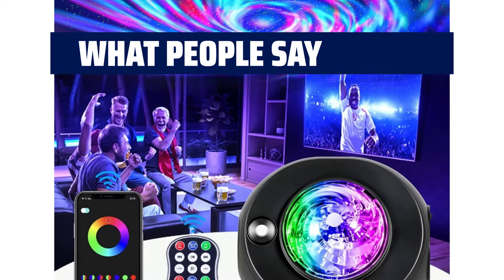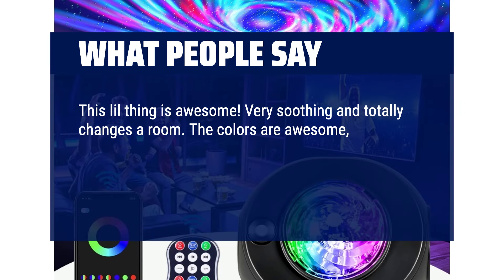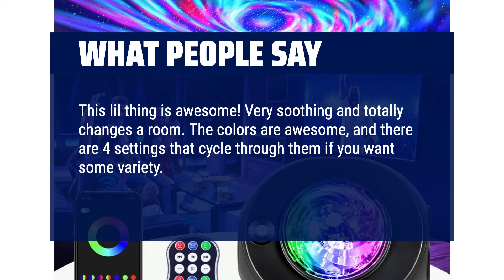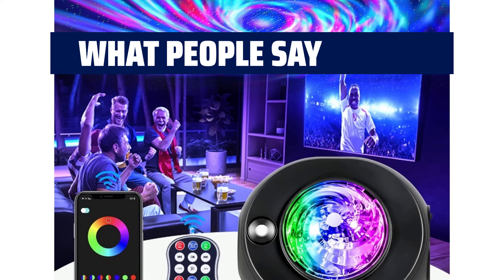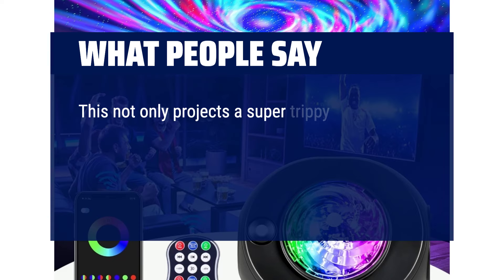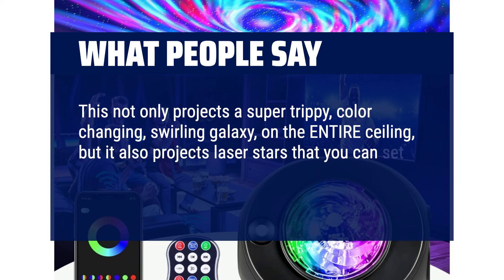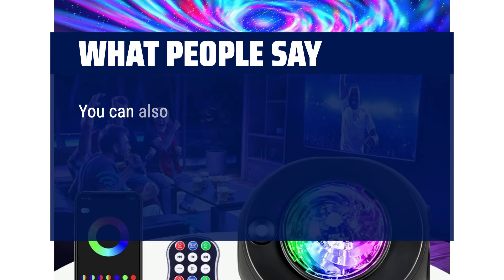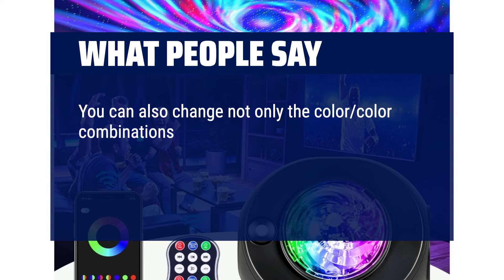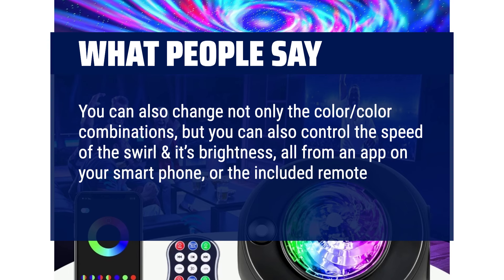What people say: This little thing is awesome — very soothing and totally changes a room. The colors are awesome and there are four settings that cycle through them if you want some variety. Sleep timer works and the light will flash to let you know it's set. This not only projects a super trippy, color-changing, swirling galaxy on the entire ceiling, but it also projects laser stars that you can set to fade on and off at the speed of your choosing, or keep them steady on. You can also control the color combinations, the speed of the swirl, and its brightness — all from an app on your smartphone or the included remote control.